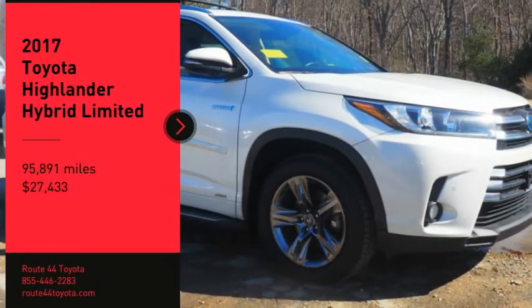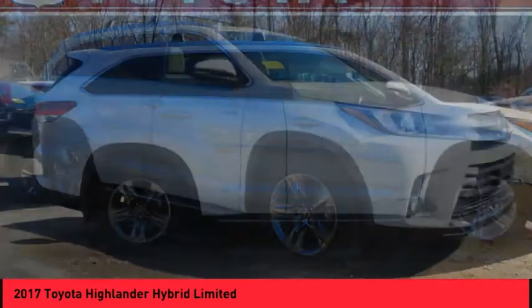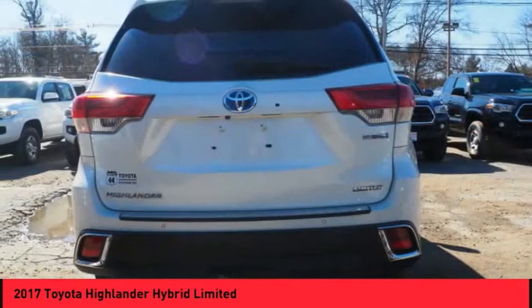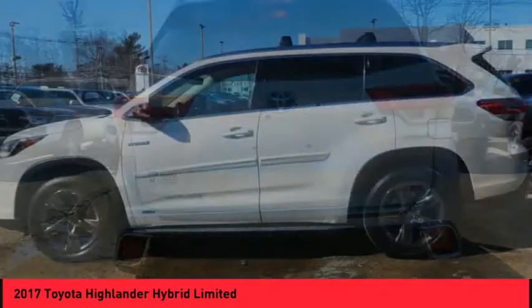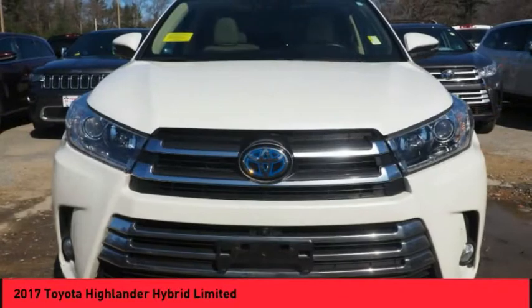Take a ride in the 2017 Highlander Hybrid. The Highlander Hybrid is equipped with the standard 3.3 liter V6 270 horsepower hybrid engine that achieves 27 miles per gallon in the city and 25 miles per gallon on the highway.